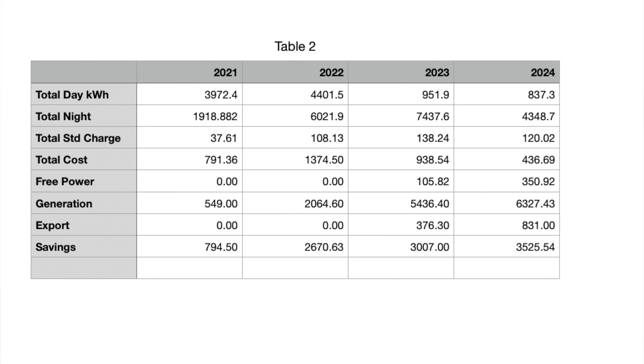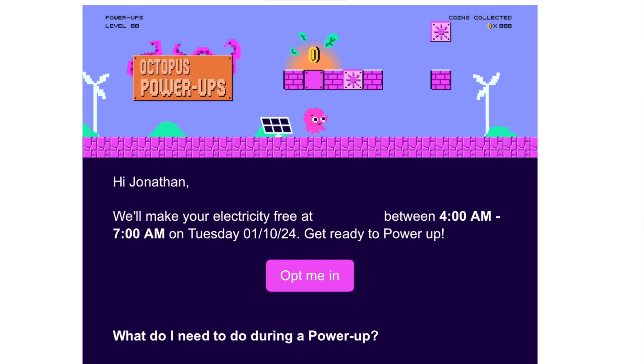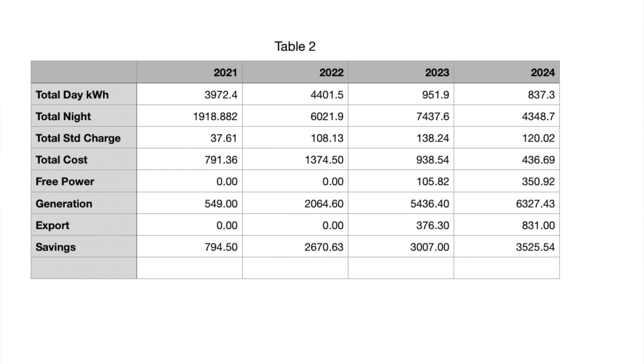Underneath that you can see total costs, and how much free power we're getting. Living in the east of England, we get a lot of opportunity with our provider Octopus to have some free power — maybe two to three hours a day — and we take full advantage of that. Underneath that is our generation, our export, and then our savings calculation.